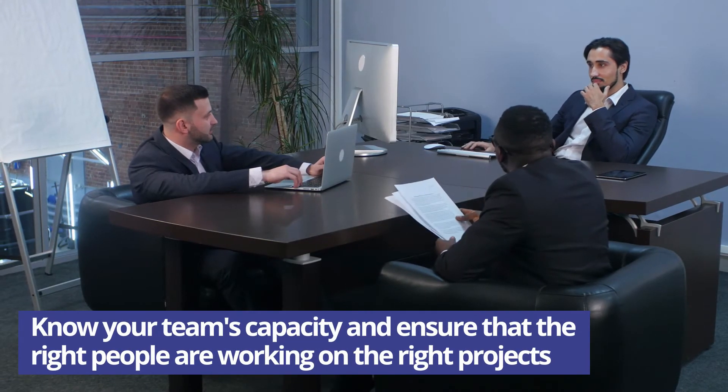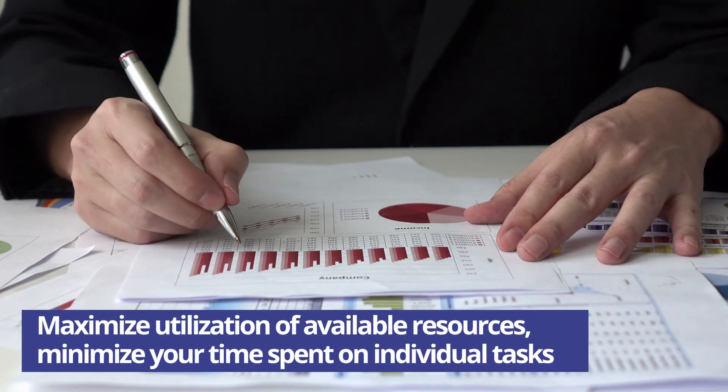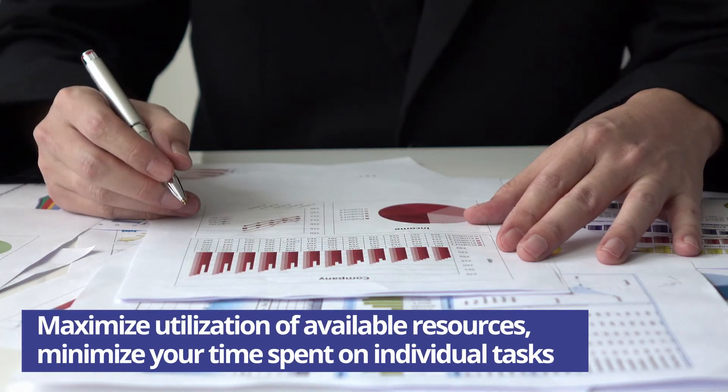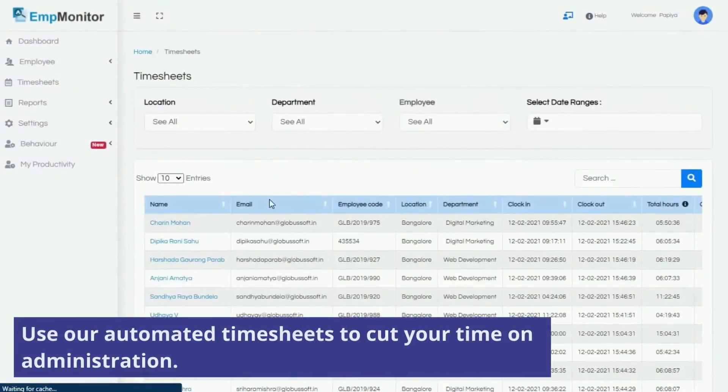Know your team's capacity and ensure that the right people are working on the right project. Maximize utilization of available resources, minimize your time spent on individual tasks, and use our automated timesheets to cut your time on administration.